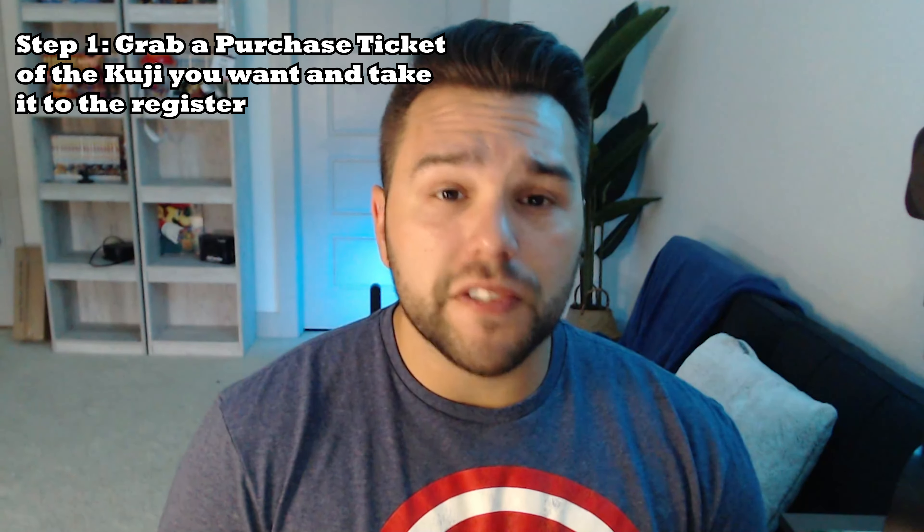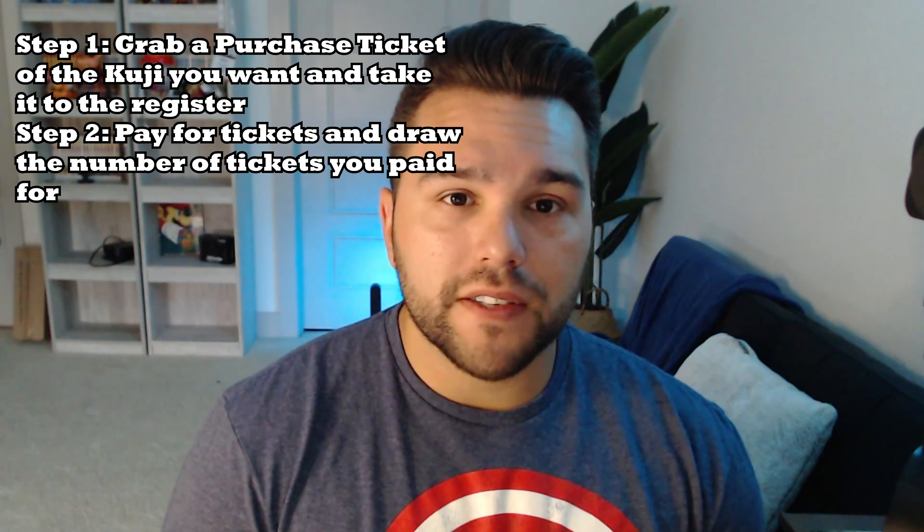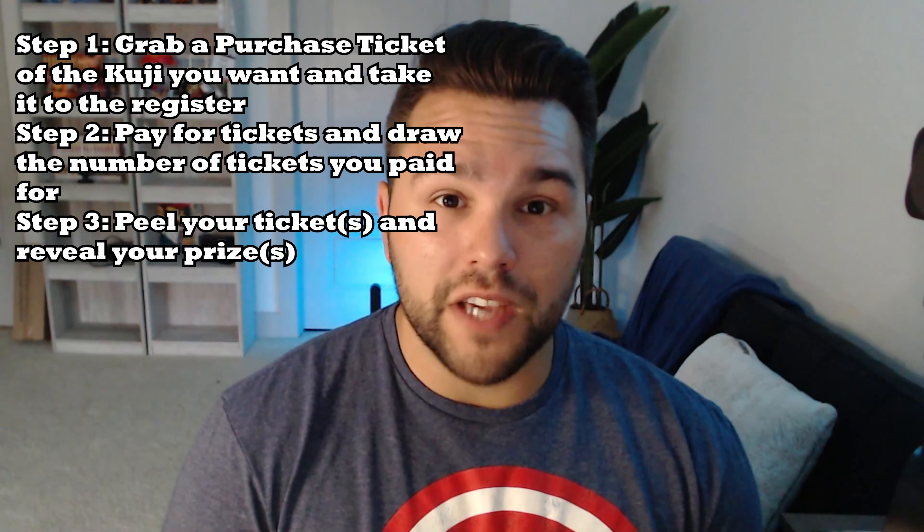Here's how a typical Ichiban Kuji goes: first you'll grab a Kuji purchase ticket and take it to the cash register, pay for the Kuji, draw it from the box, peel the ticket back and reveal the letter that corresponds to the winning prize you just got, then grab your prize and celebrate. In addition to these steps, you'll also have a chance to win the Last One Prize and possibly the Double Chance Prize. To win the Last One Prize, you'll have to have purchased the very last Ichiban Kuji ticket within that raffle — there's usually 60 to 80 tickets in one Kuji raffle.